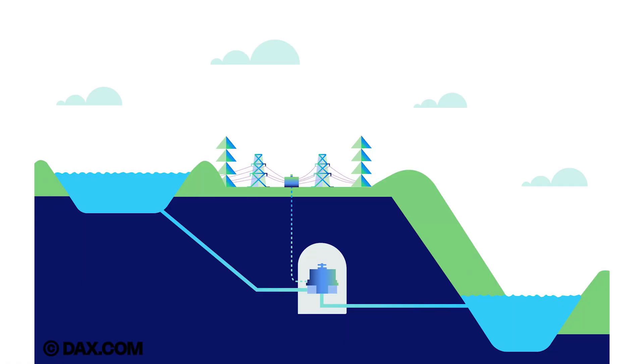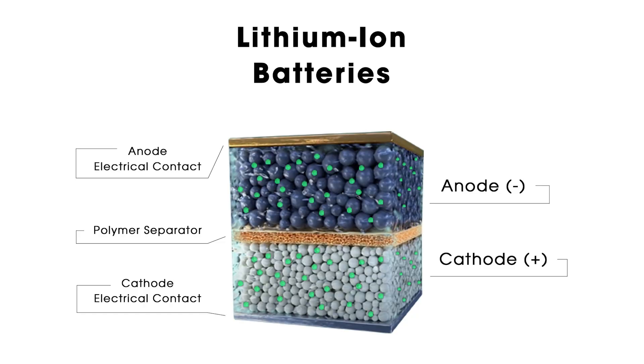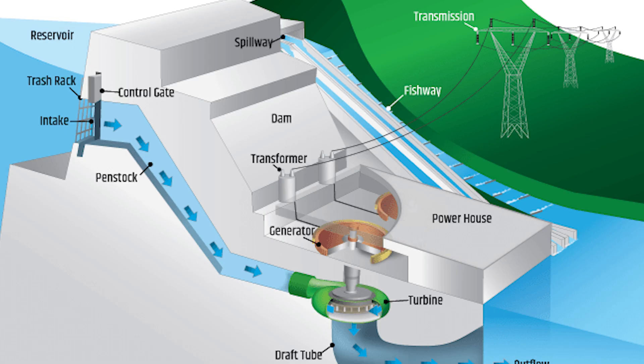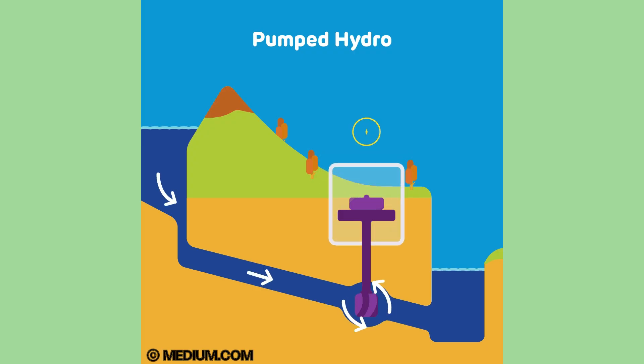Pumped hydroelectric energy storage represents about 94% of global energy storage, with lithium-ion and other batteries making up the other 6%. Pumped hydroelectric energy plants are like hydro plants, but not like hydro plants. Let's take a look at the standard layout. It consists of two separate water reservoirs at different elevations, and water moves from one to the other, passing through a turbine in what we call a discharge.